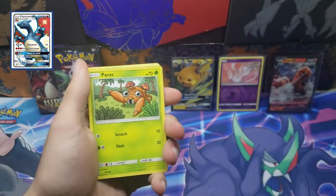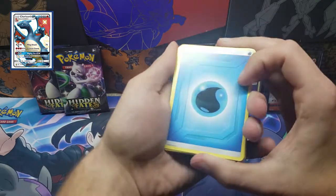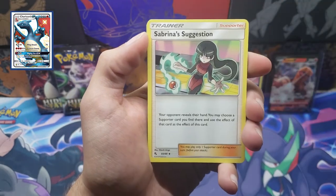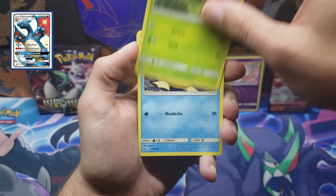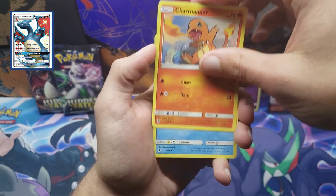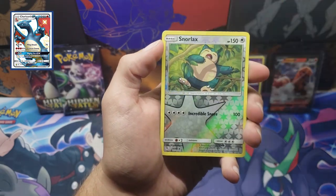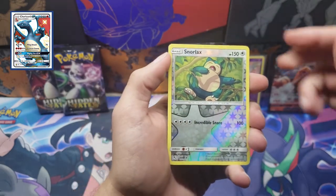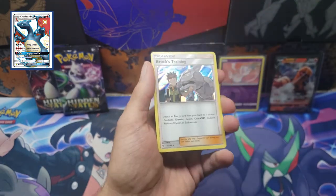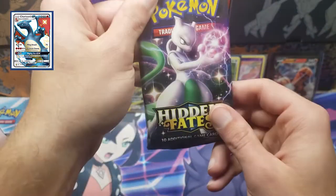Come on, Shiny Vault! Water energy, Misty's Determination, Scyther, Sabrina's Suggestion, Paris, Psyduck, Charmander — let's see if we can get this guy out of the Shiny Vault. Magikarp, Slowpoke — and I think this is the reverse. Reverse — oh, the reverse rare Snorlax! That's another good reverse. And the rare is a Brock's Training holographic. I totally forgot they had holographic trainer cards that weren't full-art cards — that is cool. I'm going to sleeve both of these up.